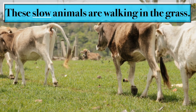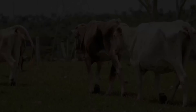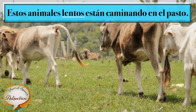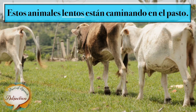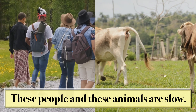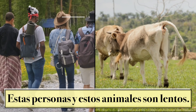These slow animals are walking in the grass. These people and these animals are slow. Esas personas y estos animales son lentos.